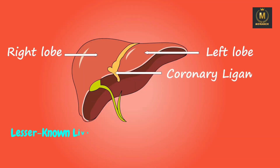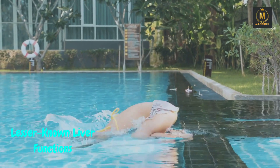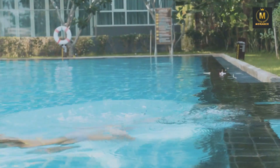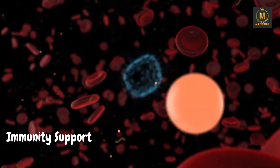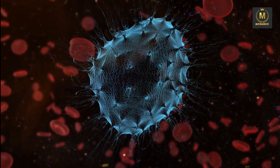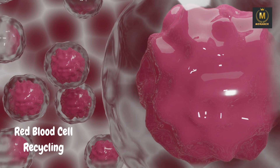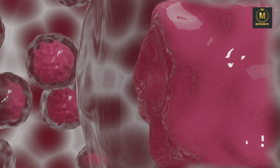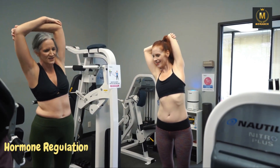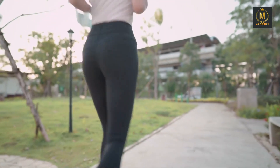Part 2: Lesser-known liver functions. Now that we've covered the basics, let's dive into some lesser-known functions of the liver. Immunity support: did you know that your liver contains immune cells that help protect your body from infections? Red blood cell recycling: the liver recycles old red blood cells, ensuring the efficient use of iron. Hormone regulation: it plays a role in processing hormones like insulin, estrogen, and testosterone.